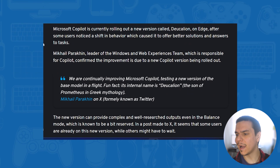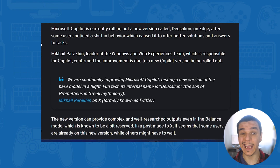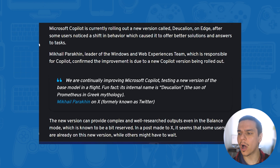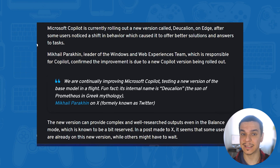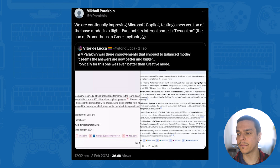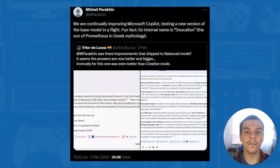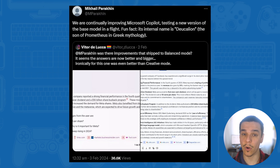It seems like Microsoft Copilot is currently rolling out a new version called Deucalion on Edge, after some users noticed a shift in behavior which caused it to offer better solutions and answers to tasks. This is confirmed by Mikhail Parakhlin, leader of the Windows and Web Experiences team responsible for Copilot, who confirmed the improvement is due to this new version being rolled out.